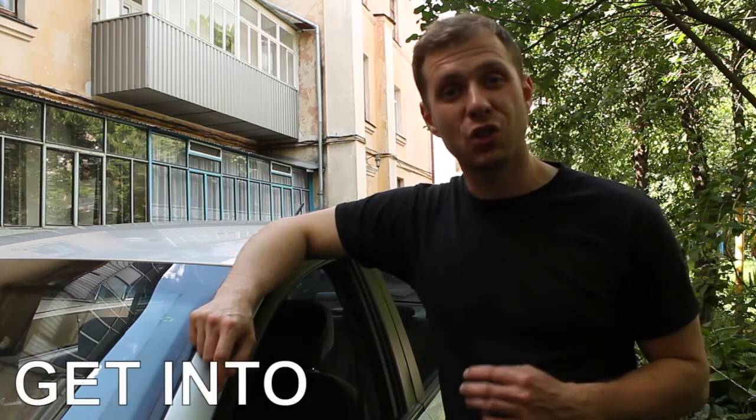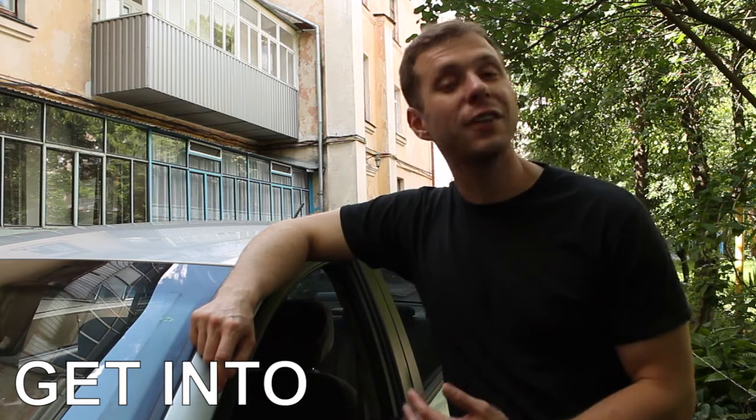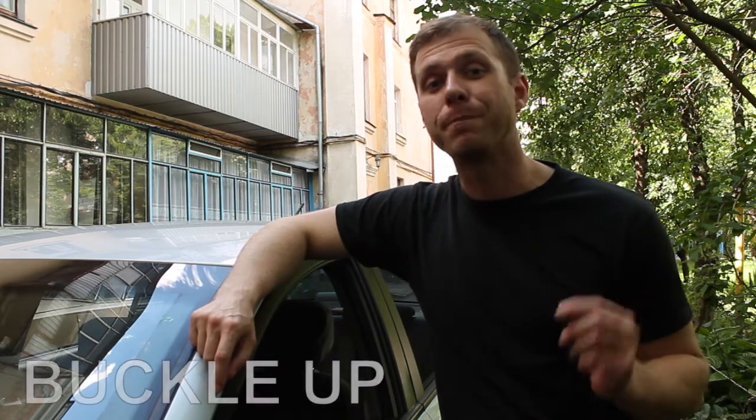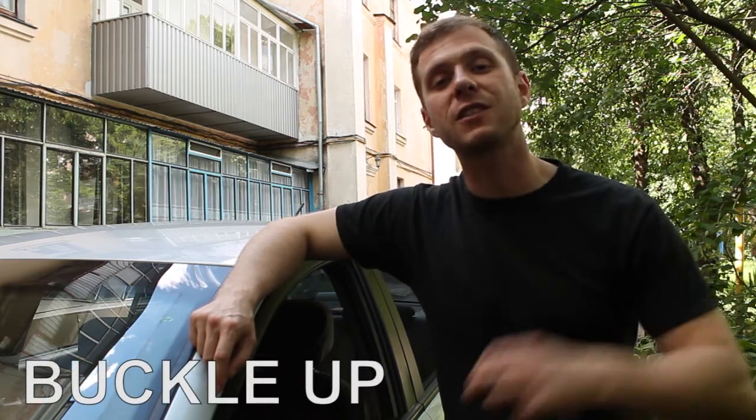Let's review the words we talked about today. To get into a car just means to enter the car. We also talked about the first thing you need to do when you're in the car, and that's to be safe and buckle up — this means to fasten your seat belt.